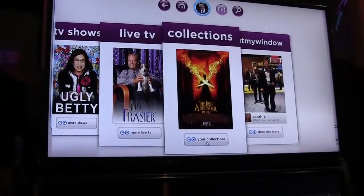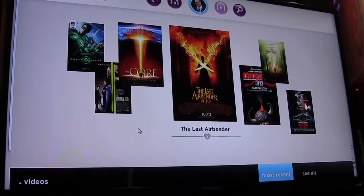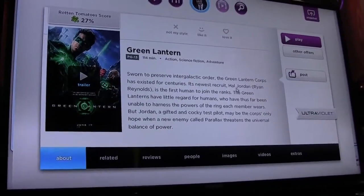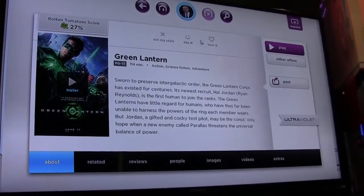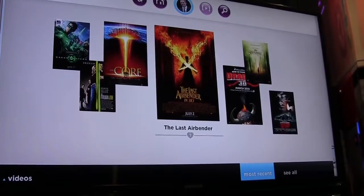This is our collections area. It's a library of all your owned content — things you have, things you purchase, and things you have the rights to. We'll also be integrating with Ultraviolet, so when you sync your Ultraviolet account with your Emgo account, we'll bring those rights in and you'll be able to stream all your Ultraviolet titles through the Emgo devices.